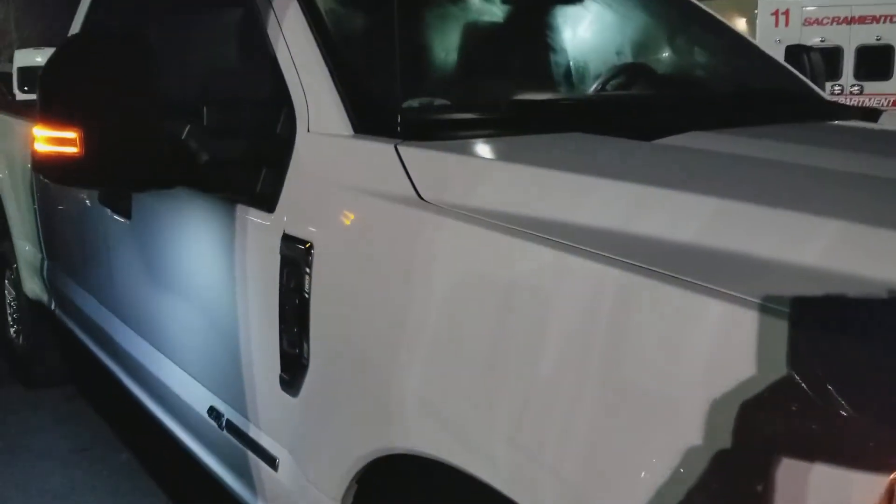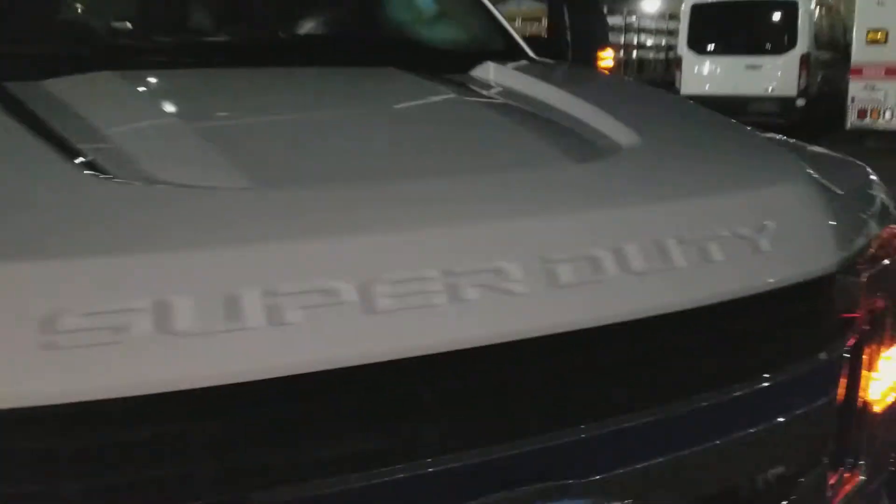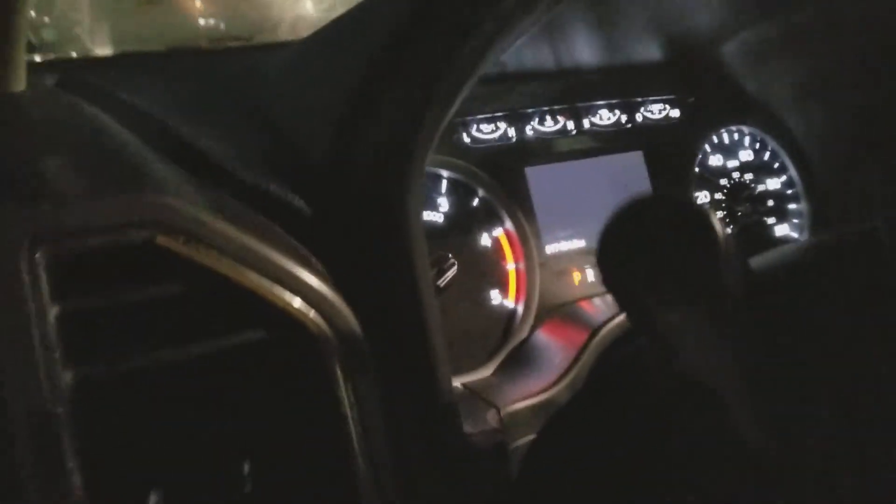You can see that this vehicle is practically new. It is a 2017, like I said before. It has 17,454 miles on it.